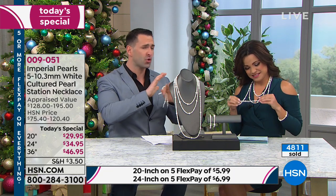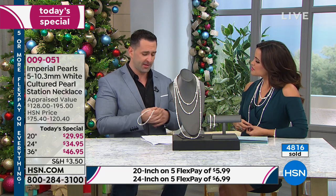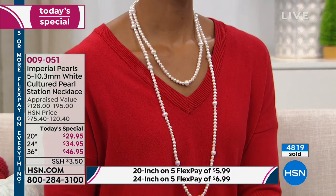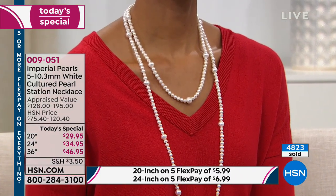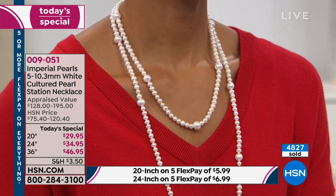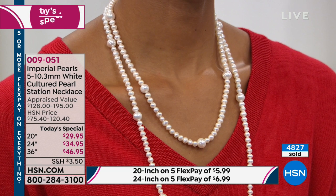This is true clearance. This is true blockbuster. It's absolutely unprecedented. There's nowhere on the market — even for four times the price — would you expect to find a 36-inch with this luster, selected by hand, knotted, with a silver clasp. It just doesn't exist no matter who you know.